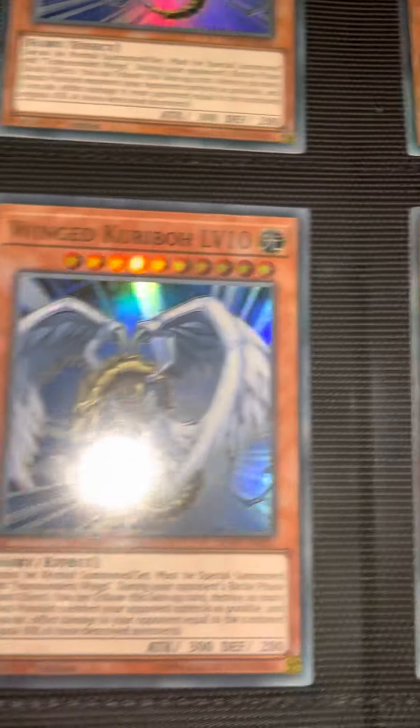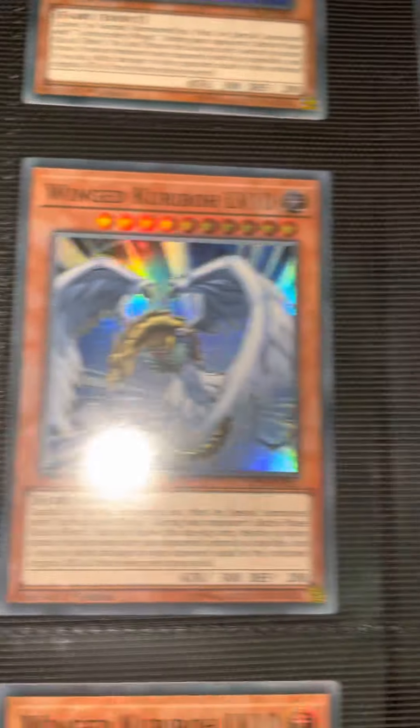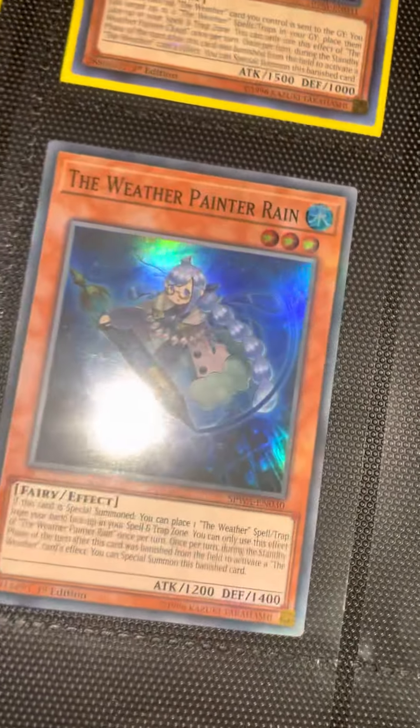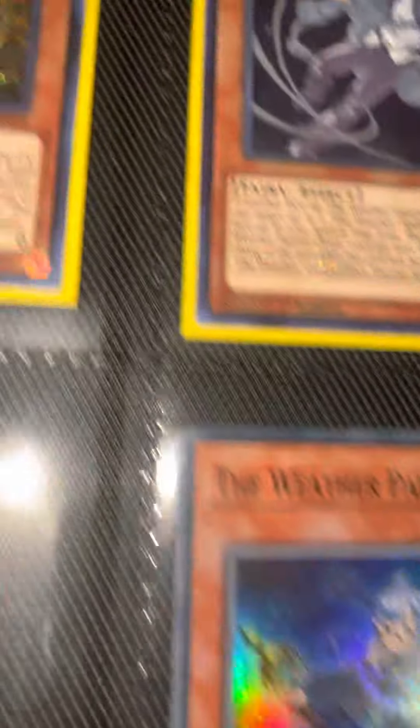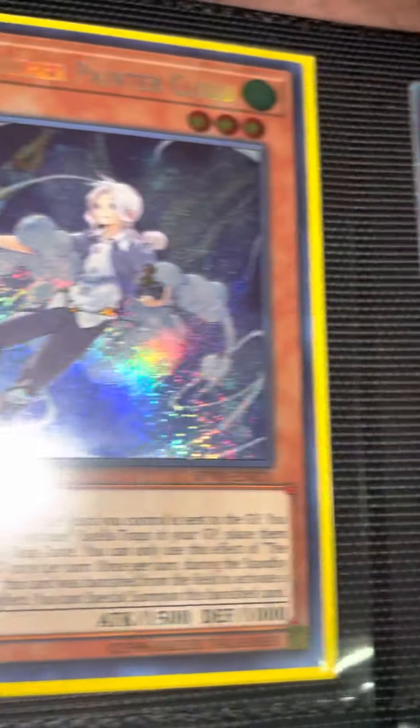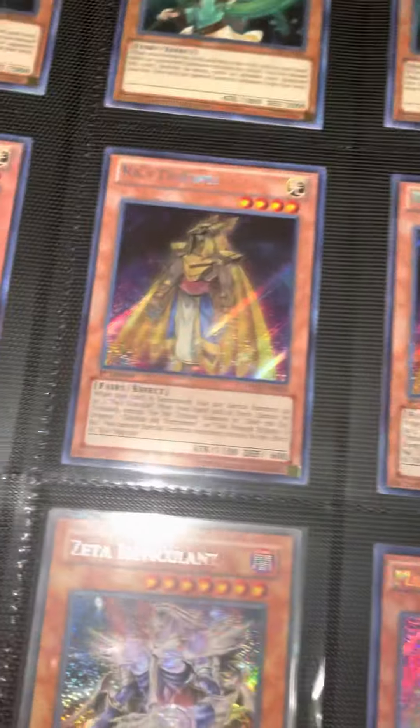As you guys can see, we got a bunch of these, so the winner is going to get a playset of these Wing Caribous — level 10. All you gotta do is make sure you subscribe, like the video, leave a comment with your favorite card from this binder that you see, and you'll be entered for a chance to win a playset of these Moon Caribous. We got Rain, Thunder, Cloud, Sun — beautiful stuff.